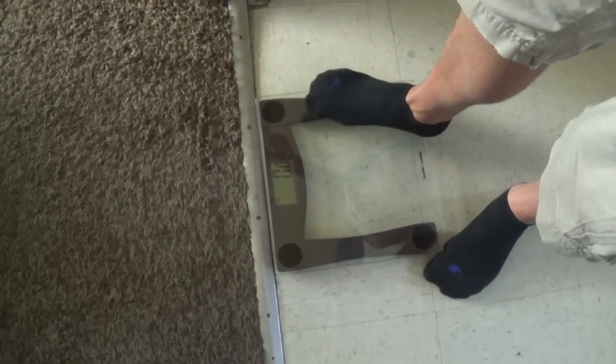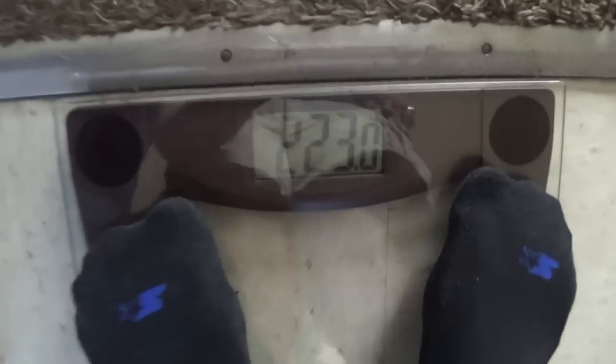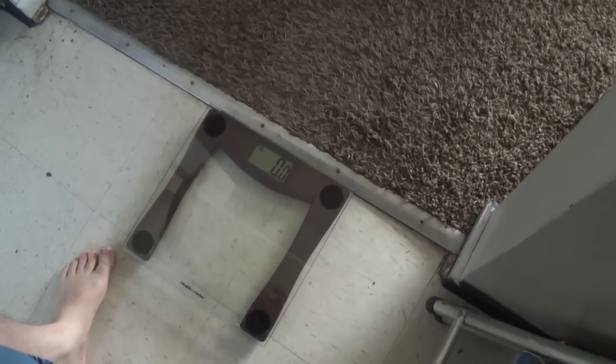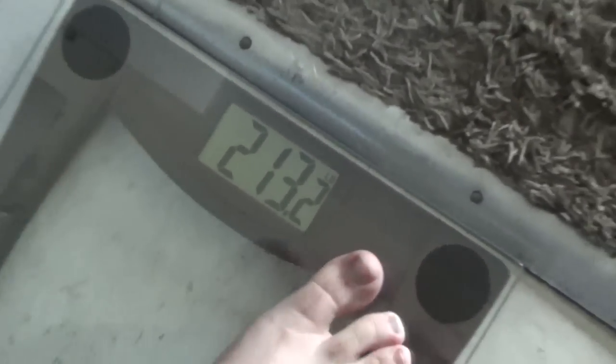Alright Robbie, are you ready for your weigh-in? Yep. This is a starting weight. Let's see what this comes out to. Starting out: 223 — 223, right on the nose. Alright, let's see Matt's starting weight. This scale is really cool — it can save up to four people's weights and track the ups and downs. 213.2. It's actually pretty good compared to what I was a couple months ago; I've already lost a little bit of weight.